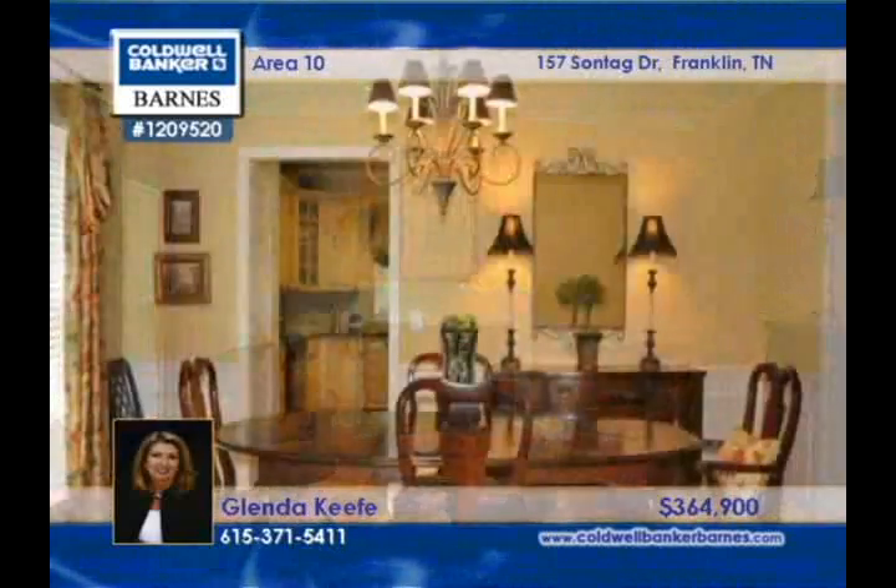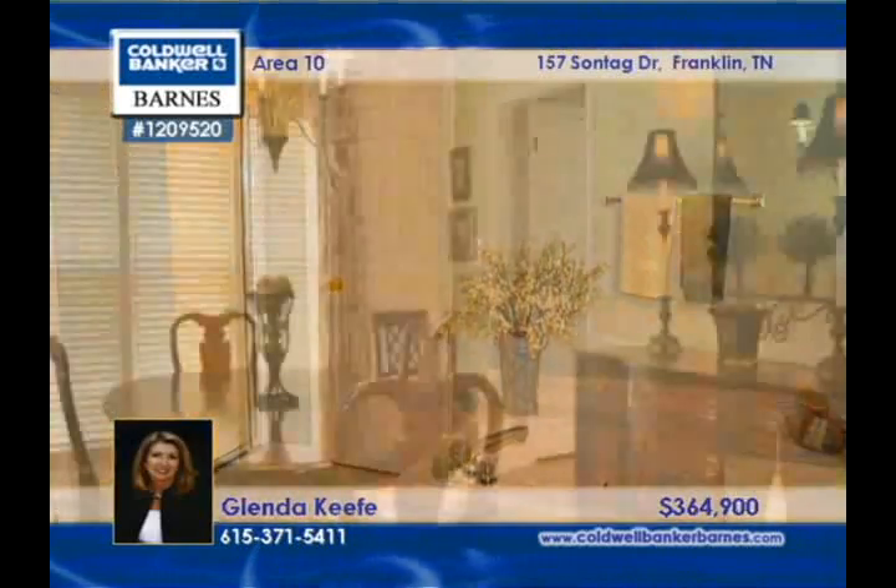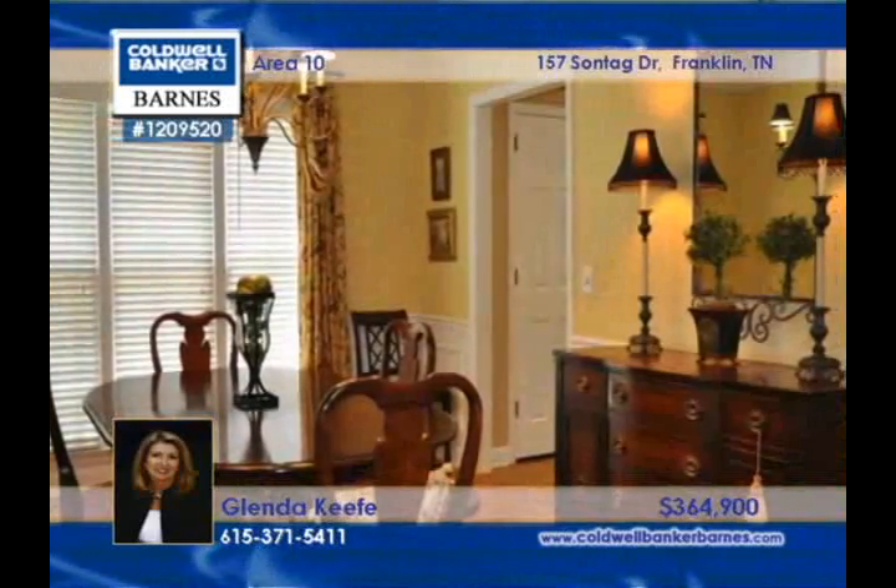Granite, a tiled backsplash, and a built-in desk outfit the kitchen, which opens to the den. Glenda Keefe eagerly awaits your call regarding this four-bedroom, two-bath home.